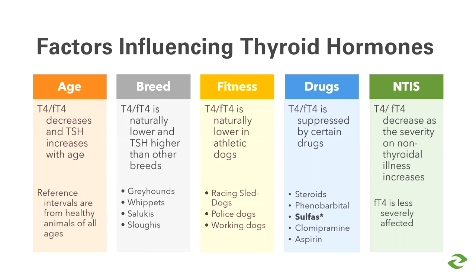Fitness is also a major influence — naturally active or athletic dogs are far more likely to have a lower T4 than sedentary dogs. So we need to ask: what is the lifestyle of the dog? Does it have a job? How active is it through the day? Certain drug classes, particularly steroids and phenobarbital, can also depress T4 and free T4, making test interpretation challenging.